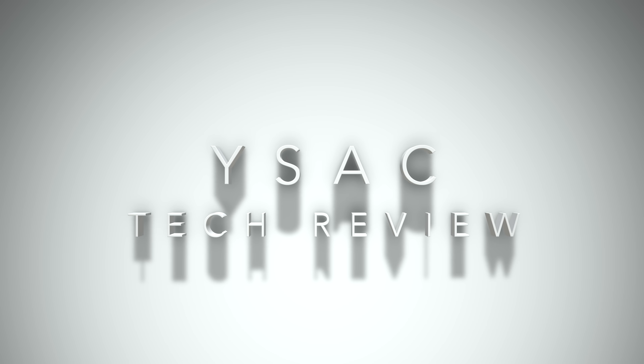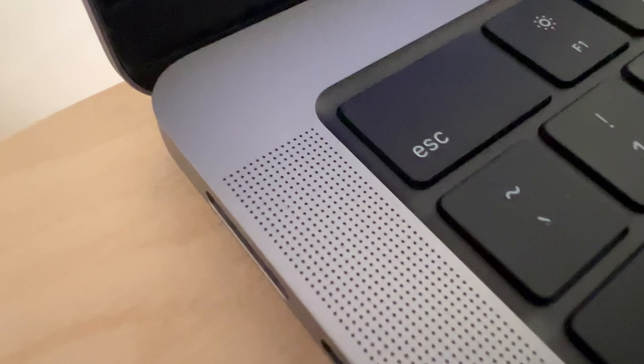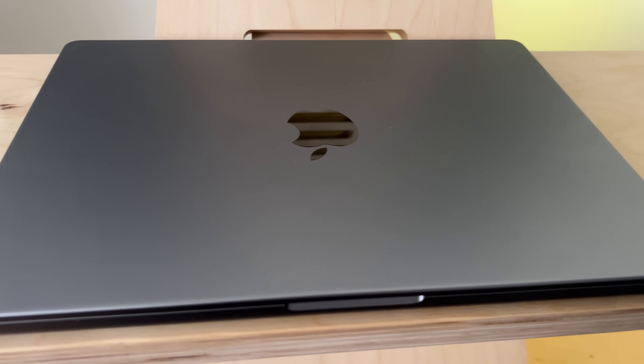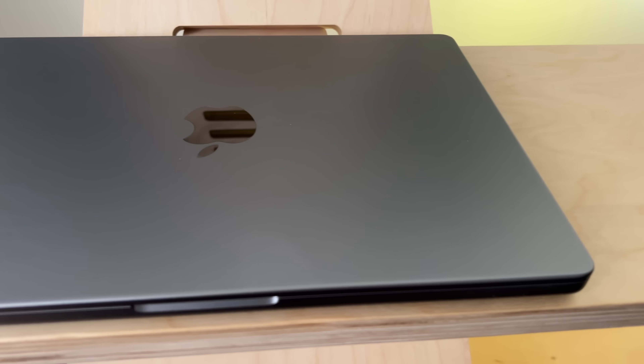Welcome to YSAC Tech Review. Today we're testing out the 14-inch M1 Max MacBook Pro in space gray. It's not actually the color of space, so heads up there in case you were expecting that.